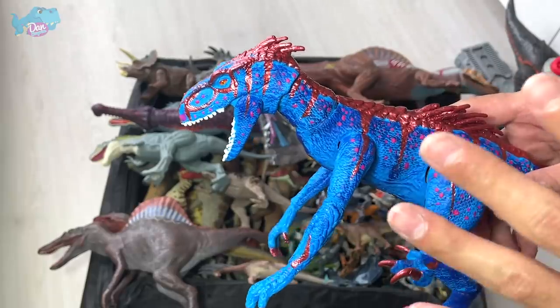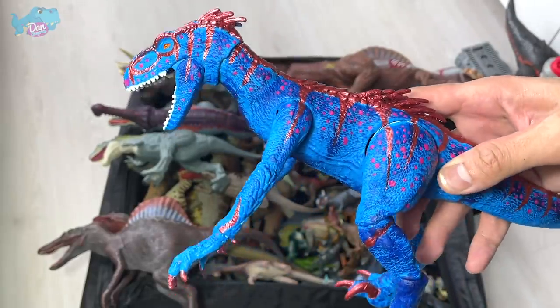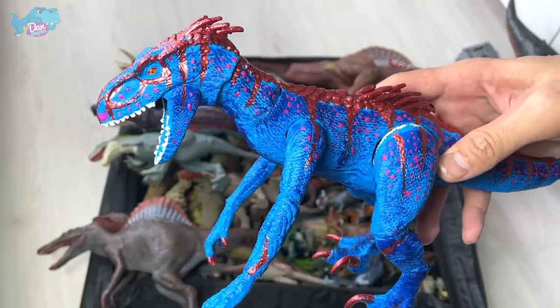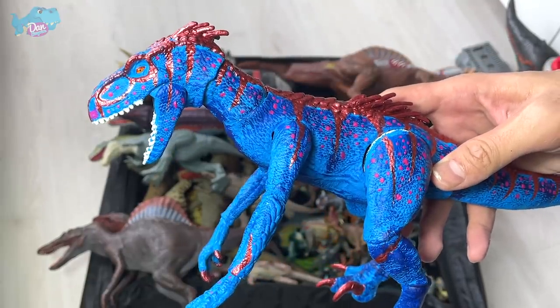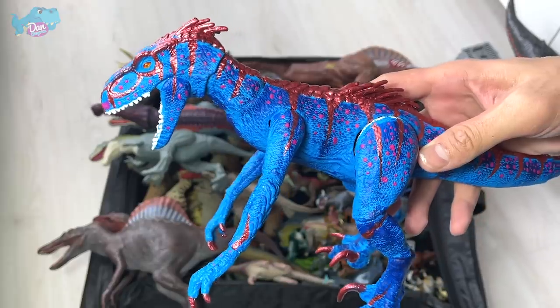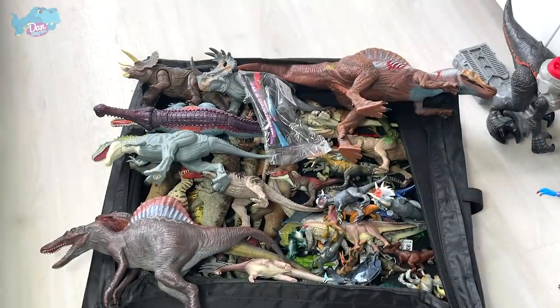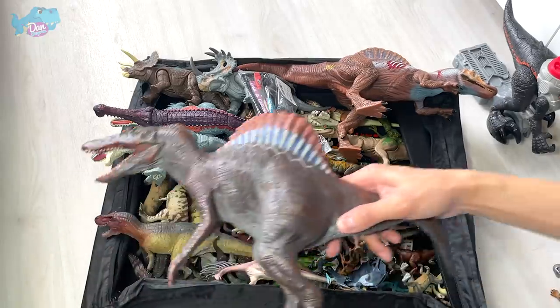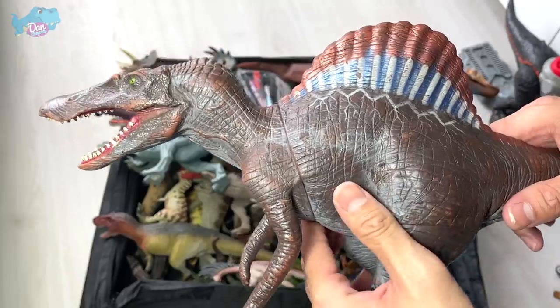Have you guys seen my repainted Indoraptor? This is known as the Indoraptor Galaxy — Mrs. Dan came up with the name for this one. It looks really cool.